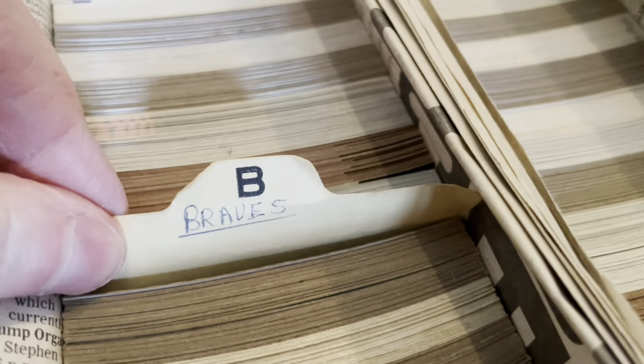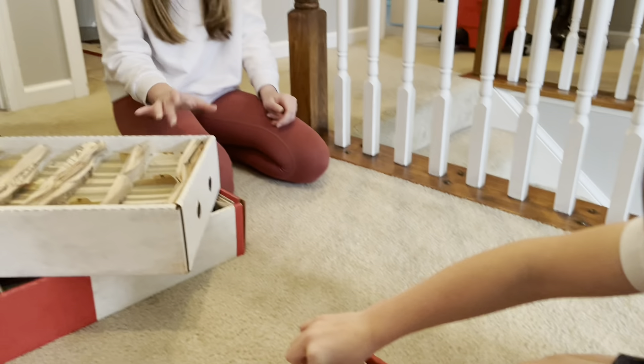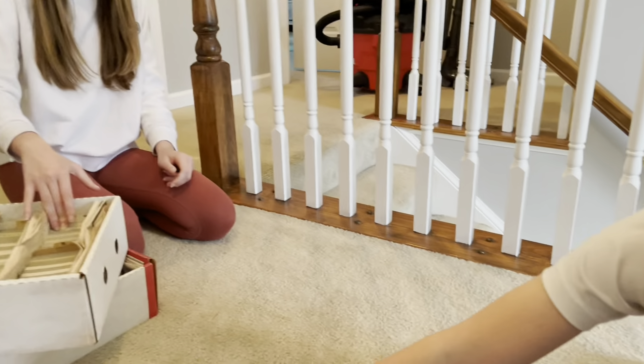Third box: Astros, Angels, the A's, the Braves, the Browns, and the Cardinals. We've got a helper now too — Anna's coming up to help us. We're going to go through the Pirates. And the Cubs. All right, let's go through the Pirates.